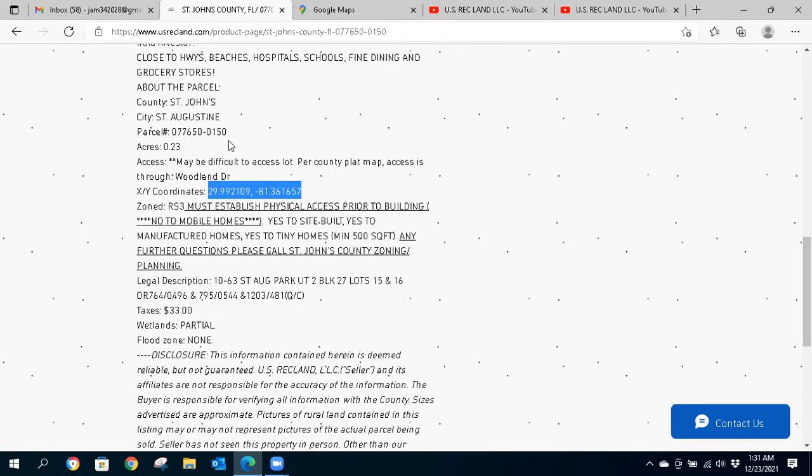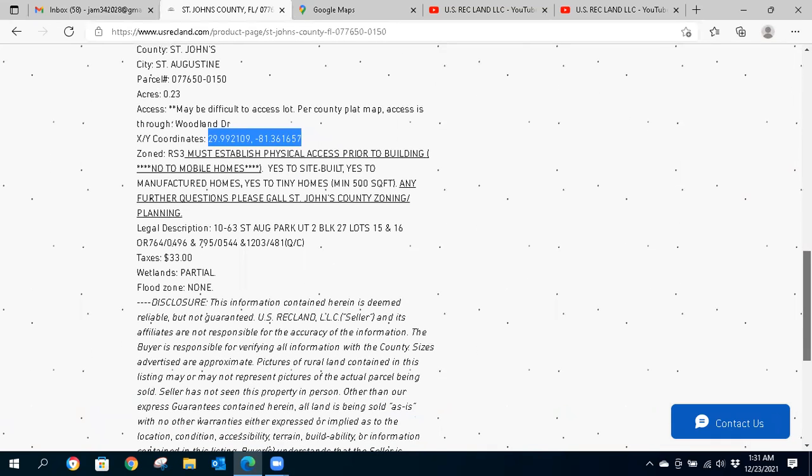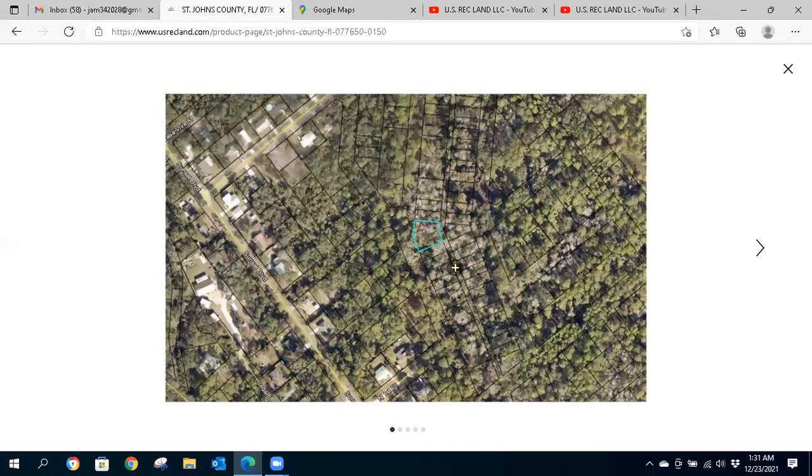The key on these is it may be difficult to access the lot. Per the county plat map, access is through Woodland Drive. You'll need to contact the county to see what your options are if you want to develop and build on the property later, or you might just be holding it as an investment down the road. The current taxes are $33 a year. Here's an aerial view and some photos.